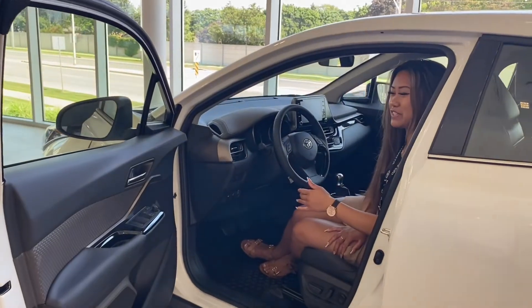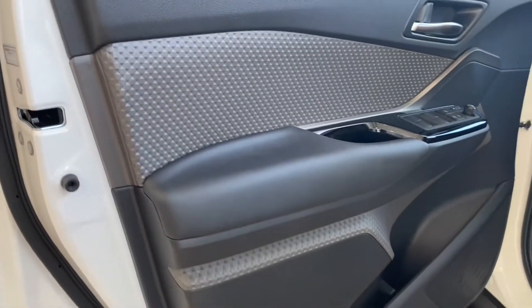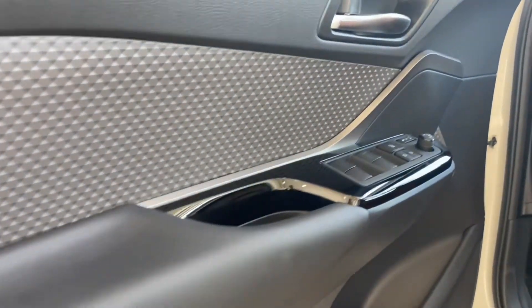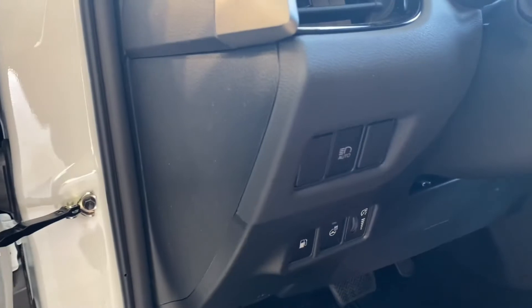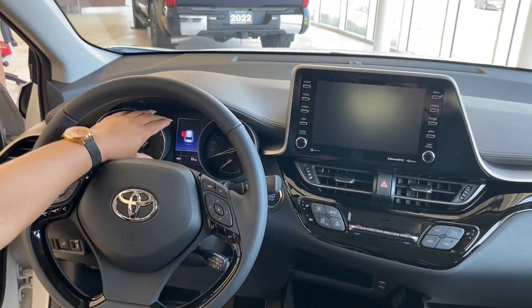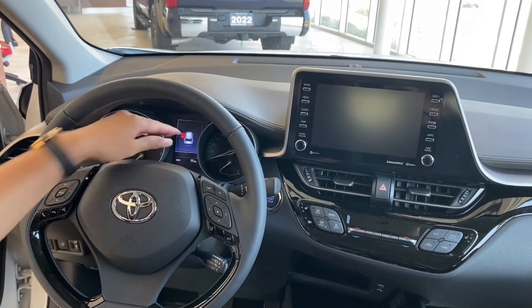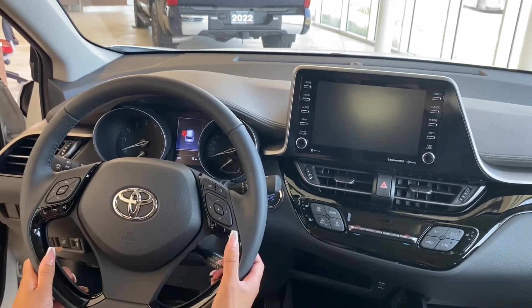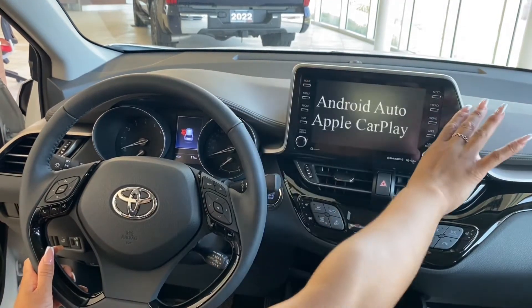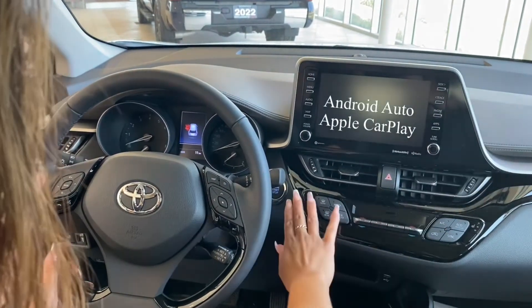Sitting in our all-new 2022 CHR — I love how they designed the interior here, as you can see, very nice. Moving along, we've got our gas tank, heated steering wheel, as well as settings for your lights. Here you can see our multi-informational display, infotainment controls, lane trace assist, dynamic cruise control, our 8-inch touchscreen, and our climate controls.